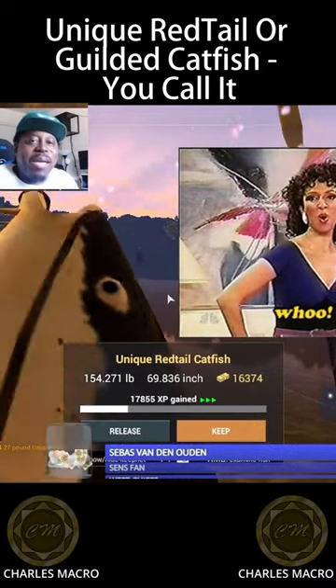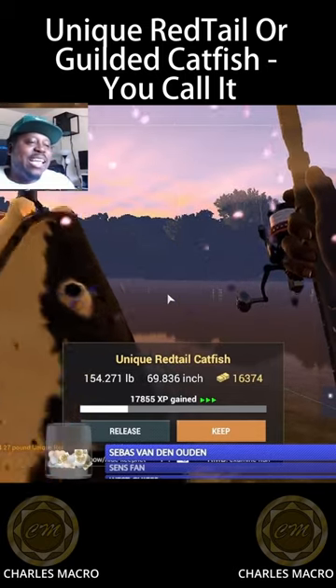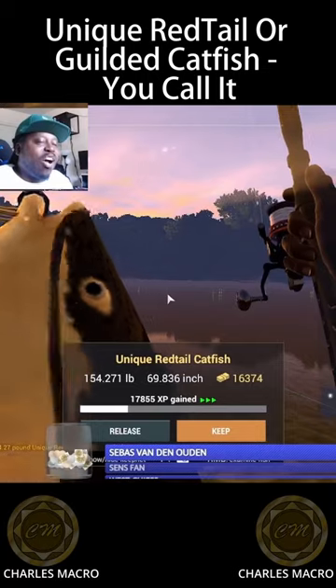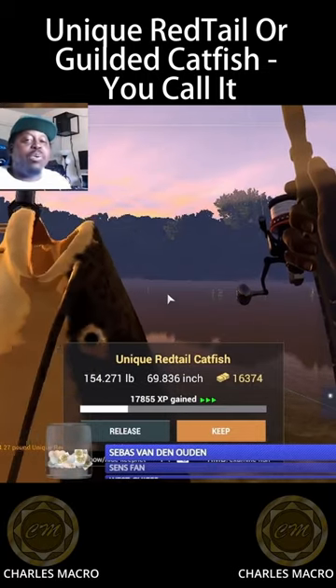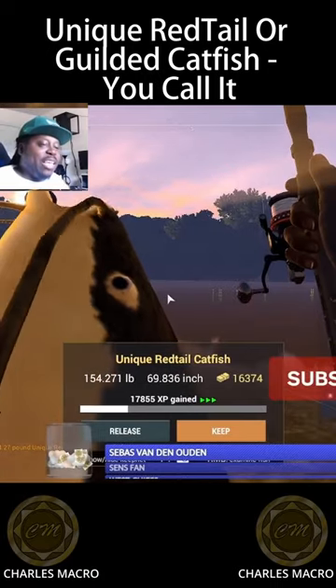Look at that jammy. Look at that — that's a big nama jamma right there. 154 unique red tail, 16,000, 17, almost 18,000 XP. That's what you want right there. That's what you're looking for. That's why you came here.